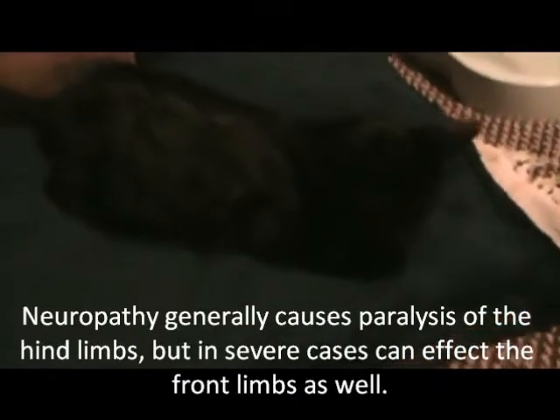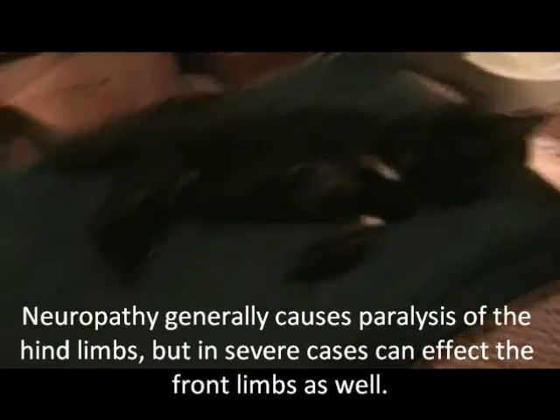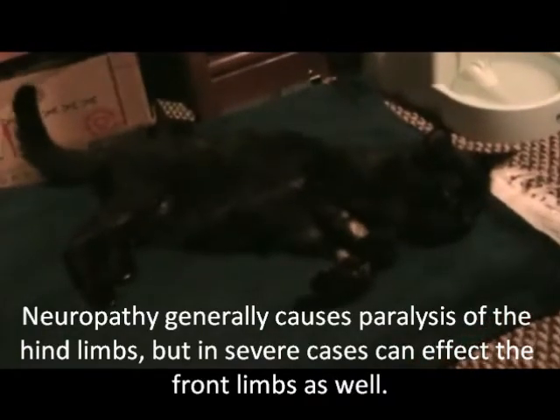He is slowly getting better. It has been two and a half months. Before, he was flat on his side; now he can actually sit up a little bit and get his back legs under him. His front legs, however — which is the strange thing — usually neuropathy affects the back legs more than the front, but with him it seems to be affecting his front legs more than his back.